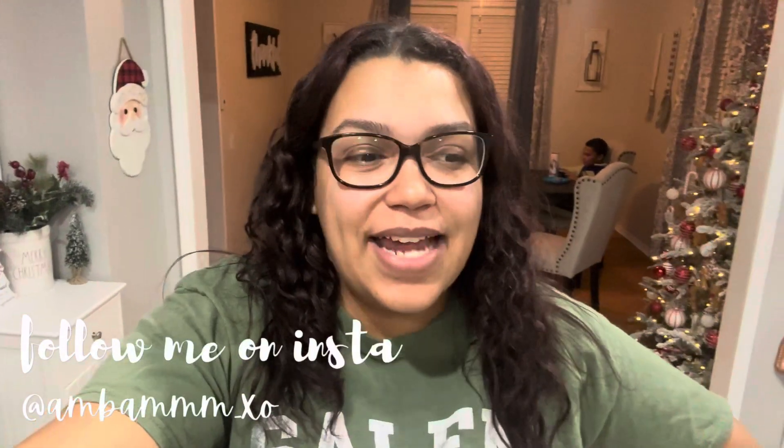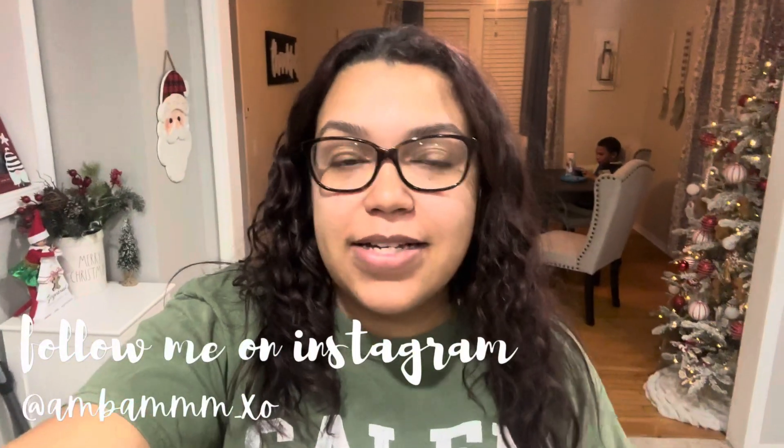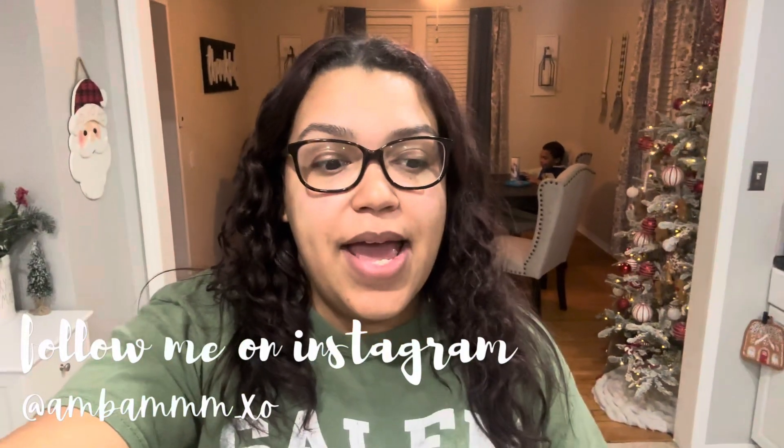Hey guys, welcome back to Vlogmas day six. Today I'm just sharing with you a quick grocery haul. I needed to restock the boys' snacks for their lunches and get some produce and a couple little things. Not too many things, so this is not like a full-on grocery haul — it's just like a small midweek mini thing. It's realistic to my life with three kids, and they literally eat me out of house and home. I feel like I'm always at the store.